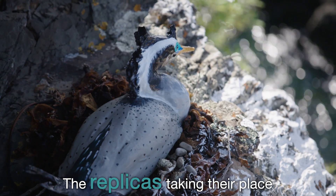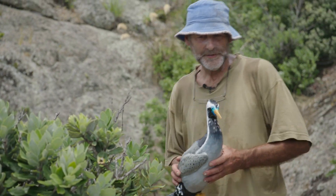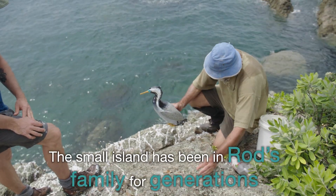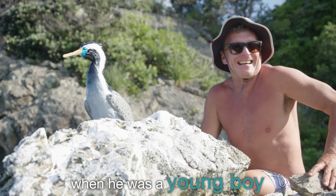The replicas are taking their place back on the cliffs of Ōtata Island. The small island has been in Rod's family for generations, and he remembers seeing the shags nesting when he was a young boy.